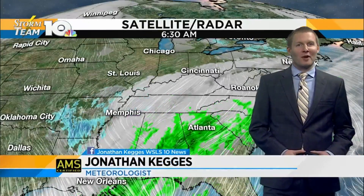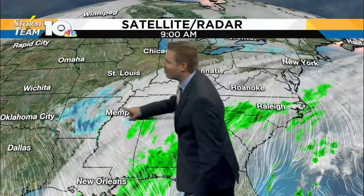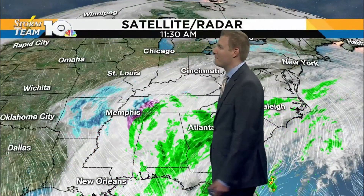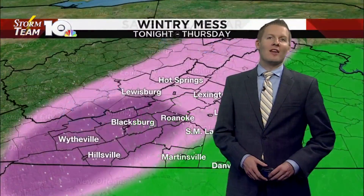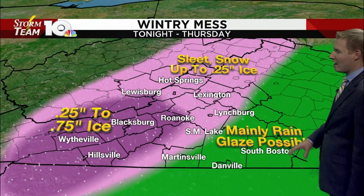We're tracking that wintry mess coming in our direction. Later on tonight we see materializing some showers off towards our south, but here is the main focus there in and around Memphis. You see the rain, the ice, the snow indicated by the different colors in western Tennessee. That is the system getting going and that is what's coming in our direction, likely going to bring us a mess across much of the area.